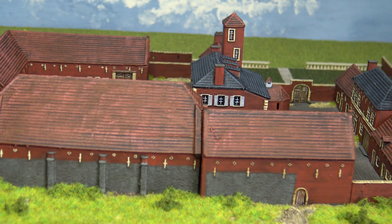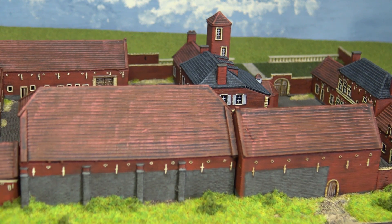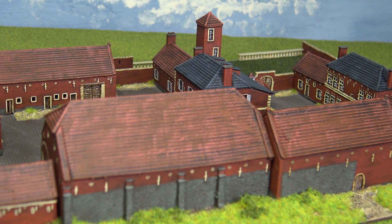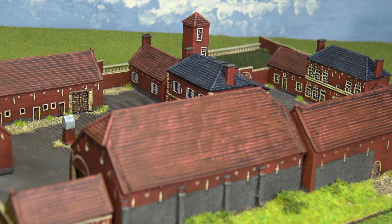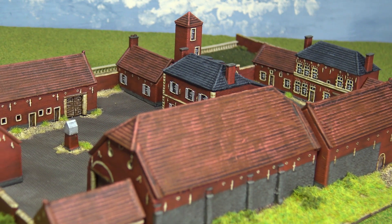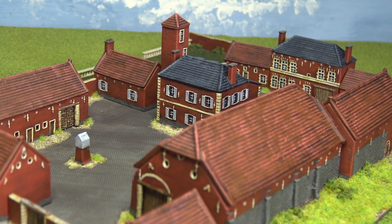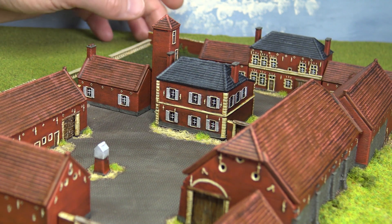I'm very pleased with the way it's turned out, but I wanted to have a little — as I said on my earlier video, I could probably turn this into a good half hour if I allow myself, so I'll try not to ramble on too much. But I wanted to talk a little bit about 6mm buildings in general, and this particular model in particular.